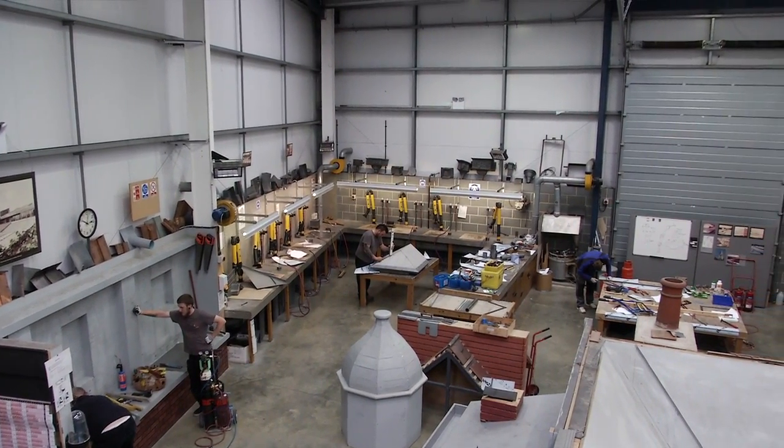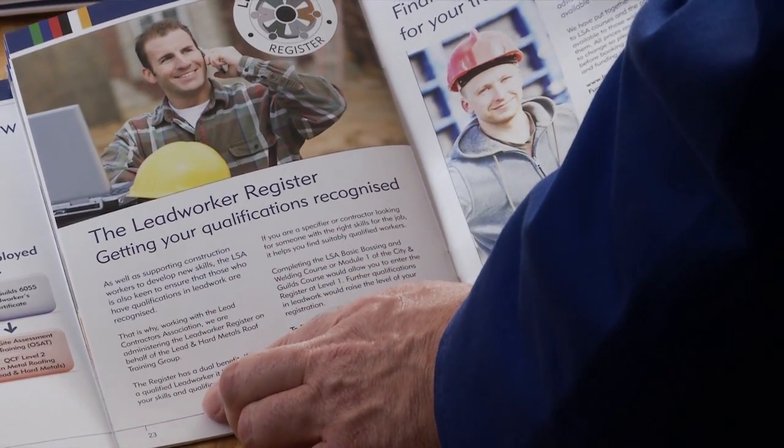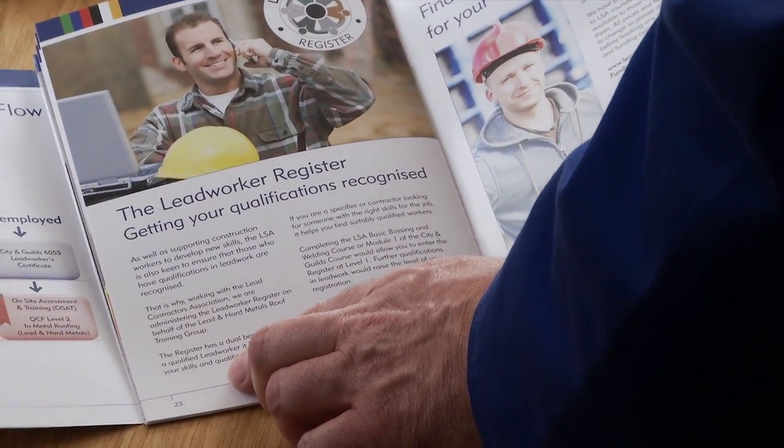For many years the Lead Sheets Association were constantly being asked to recommend qualified lead workers, so in consultation with the construction industry we decided the best way to do this was to create a central lead worker register.